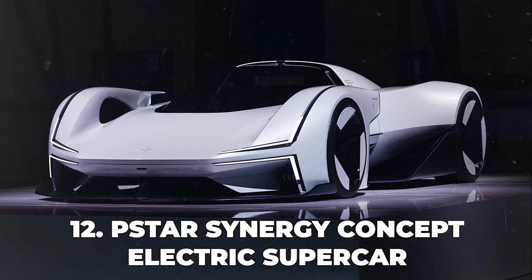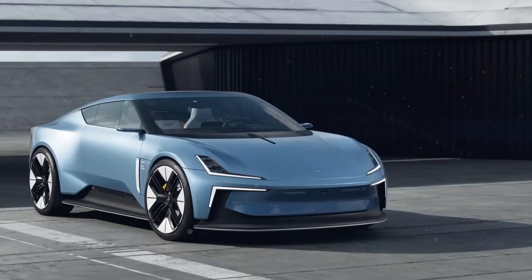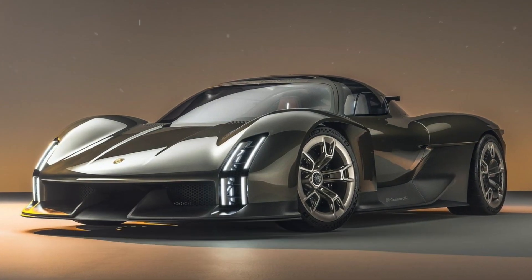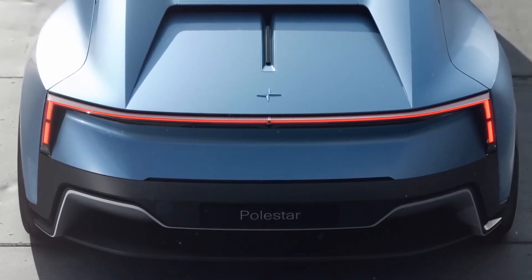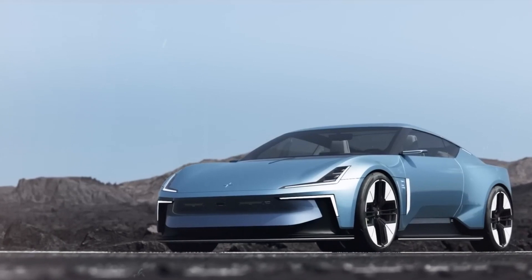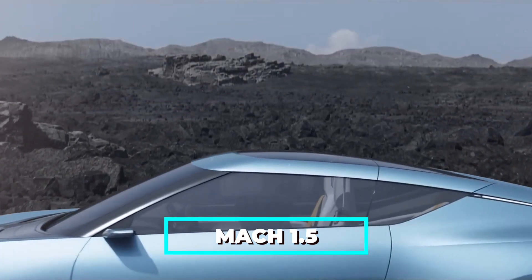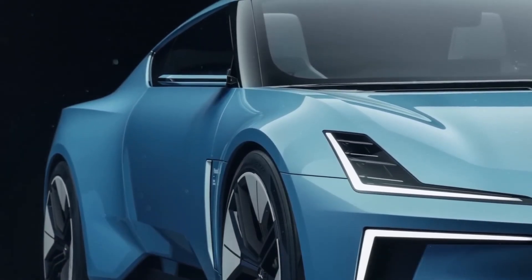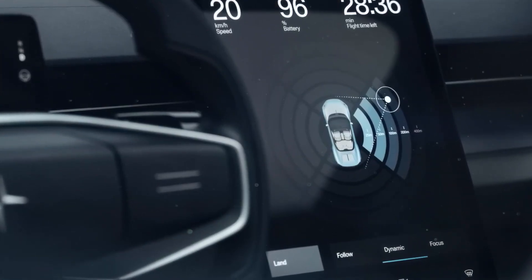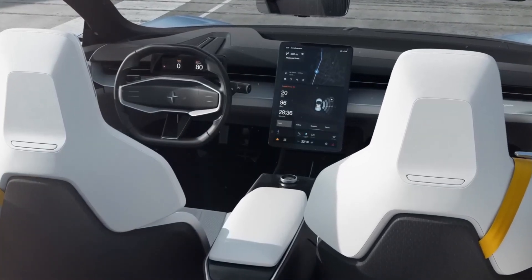Number 12: P-Star Synergy Concept Electric Supercar. A stunning vision of the future of mobility, combining futuristic design, electric power, and innovative technology. The concept car, unveiled at the 2023 IAA Munich Motor Show, is the result of a design contest organized by Polestar, a Swedish electric car brand. The P-Star Synergy features a sleek and aerodynamic body inspired by hammerhead sharks and Group C racers. It is powered by a high-performance electric powertrain, and also incorporates cutting-edge technology such as bladeless turbojet engines, a single-seater cockpit, and a companion app, offering a thrilling and sustainable driving experience.